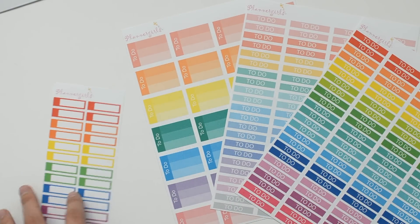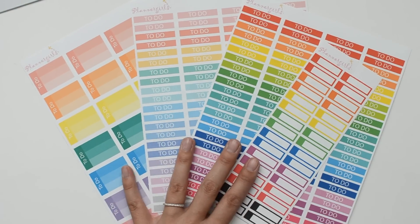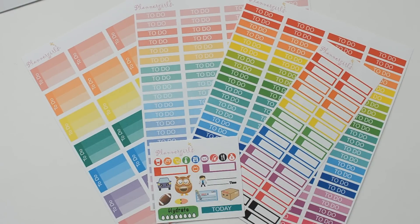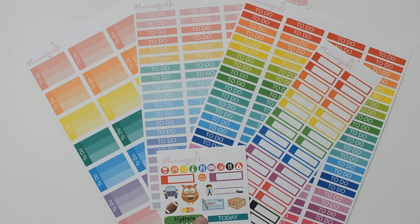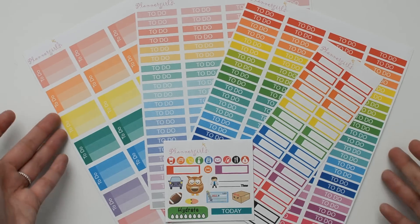So that's everything I got from Planner Girls and I'm very happy with this purchase. This was my first purchase from her and she was having a 45% off flash sale so I'm really excited. I would definitely order from her again. For these four sheets plus the little sampler I paid $11.43 including shipping, so a really great deal.